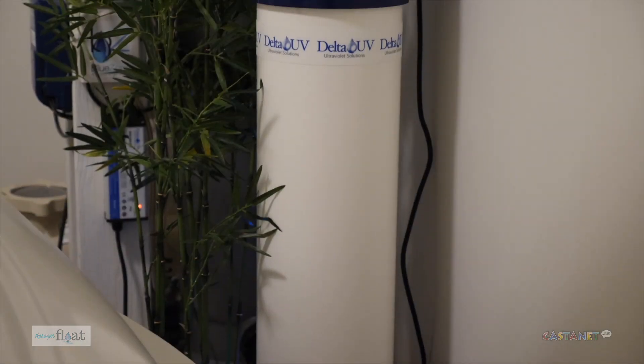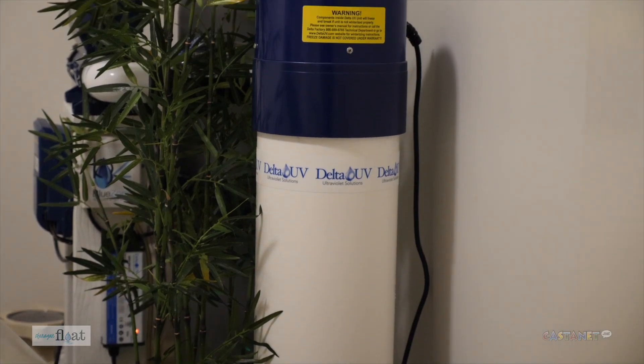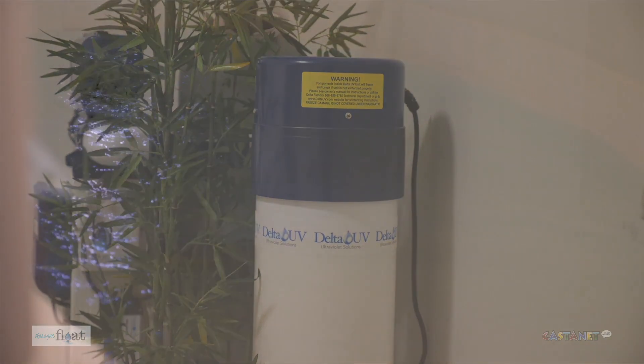We use a state-of-the-art filtration system similar to water purification that you drink.